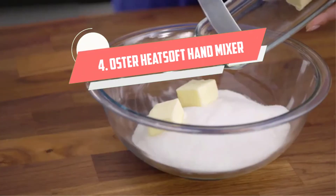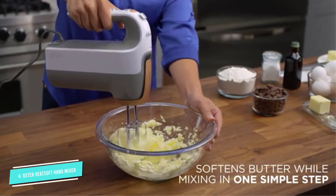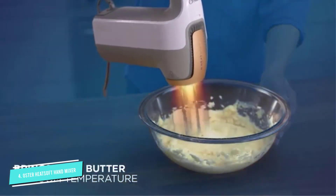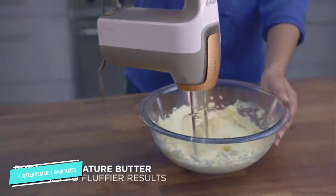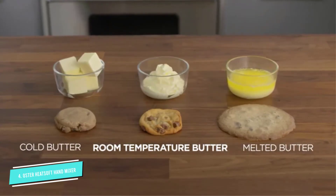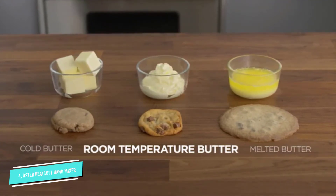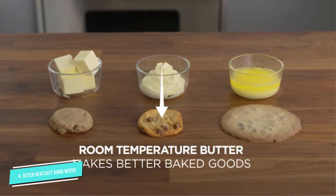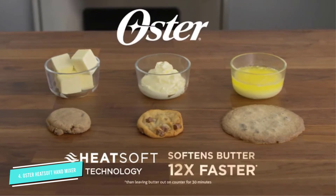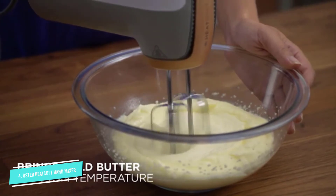Number 4: Oster Heat Soft. If you have a habit of eagerly whipping out your baking ingredients before realizing that the recipe calls for softened butter, this hand mixer is for you. Rather than risk melting it into a puddle in a microwave, reach for this hand mixer with heat technology. The Oster gently softens cold ingredients 12 times faster, and it does so while you mix — no need to wait until they reach room temperature. Of course, you can use it without the heat as a regular mixer as well. The mixer boasts a 270-watt motor and seven speeds, plus a power boost.